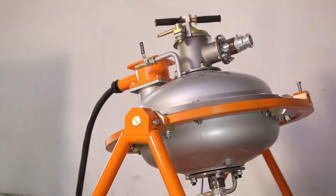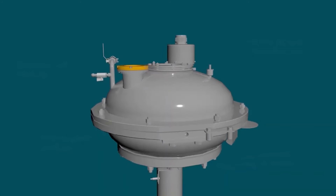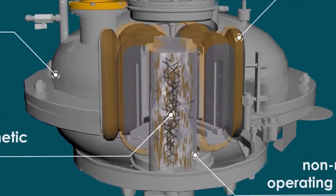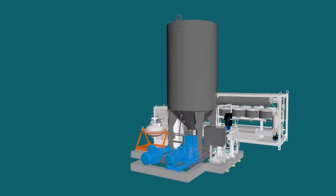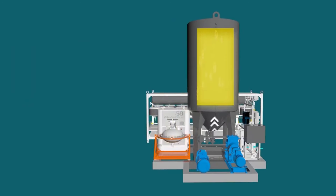The GlobeCore technological line uses a vortex layer device to carry out a transesterification reaction, wherein the feedstock is exposed to a rotating electromagnetic field, ferromagnetic particle impacts, ultrasonic vibrations, and cavitation. This ensures microdispersed mixing, and transesterification occurs in a matter of seconds.